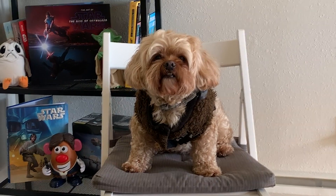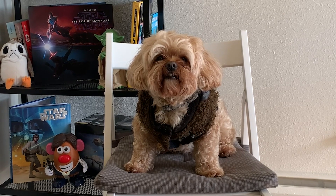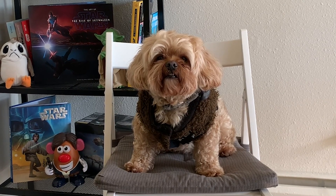This week in Star Wars — it is I, your host, Roosevelt. We bring you more cute pets and other Star Wars stuff, but most importantly, cute pets.